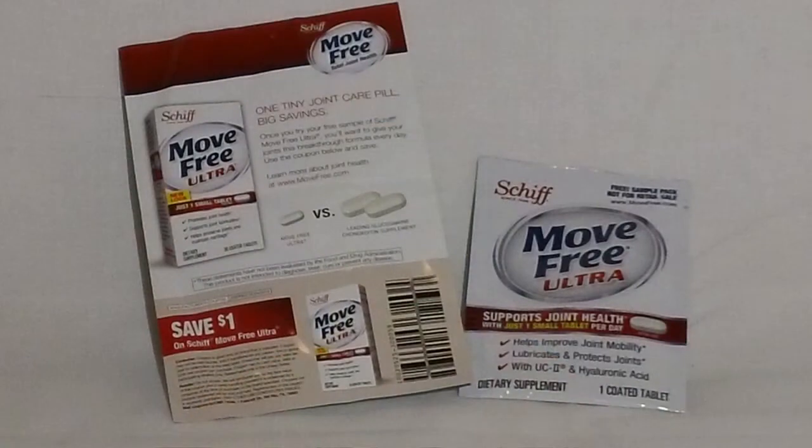We have a sample packet of Schiff Move Free Ultra — there is one coated tablet in here — and they included a coupon good for one dollar off any Schiff Move Free Ultra.